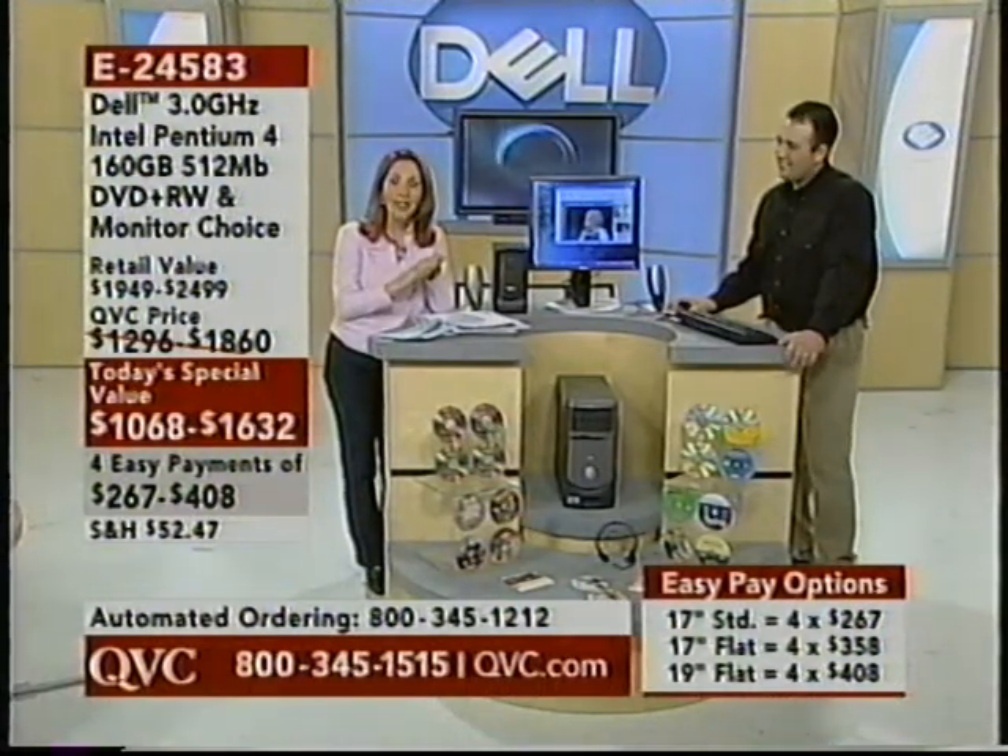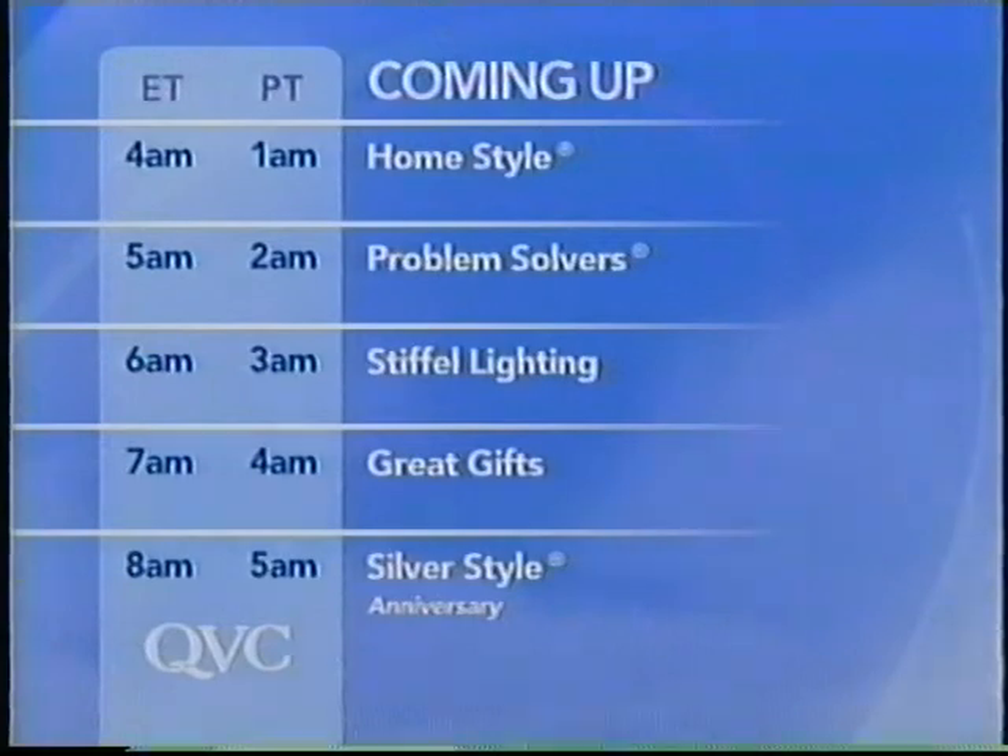Next hour we have Antoinella Nestor coming your way with great things in home style at 4 a.m. Eastern. Following that, we have Problem Solvers, stifle lighting at 6 a.m., great gifts at 7 a.m., and silver style at 8 a.m. Eastern. We're going to go right now live over to Antoinella Nestor, one of my favorite people here at QVC, and she's going to tell us about what she has coming up. Good morning, Antoinella.